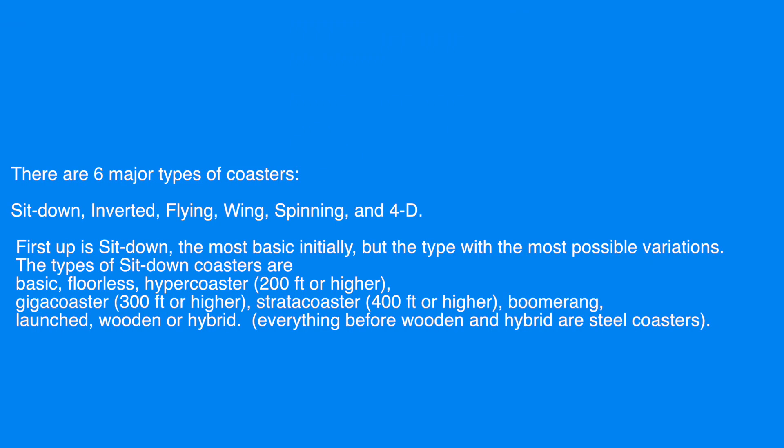Sit-down coasters have the most variance, so they are the most complicated to fully understand. Basic sit-down coasters are similar to floorless coasters in the way that they usually have sweeping drops and lots of inversions. Floorless are only different from basics in the way that, like the name suggests, they don't have a floor to put your feet on.